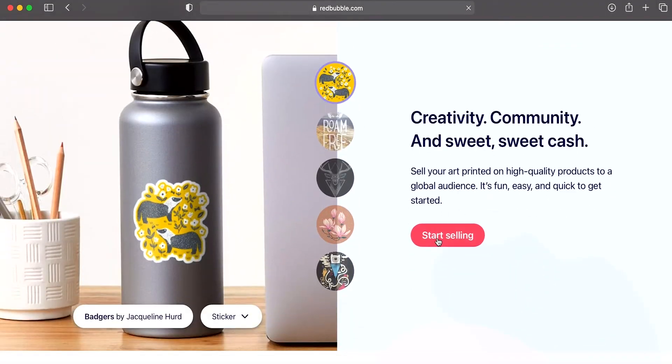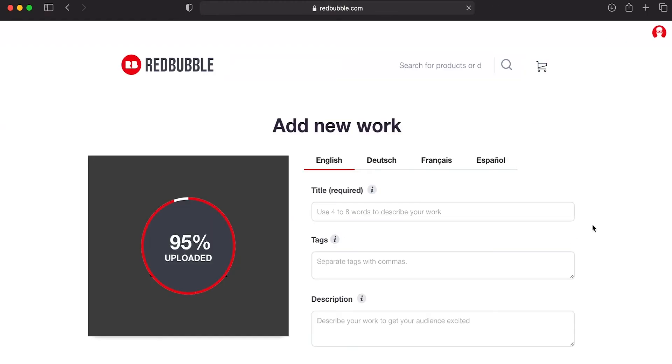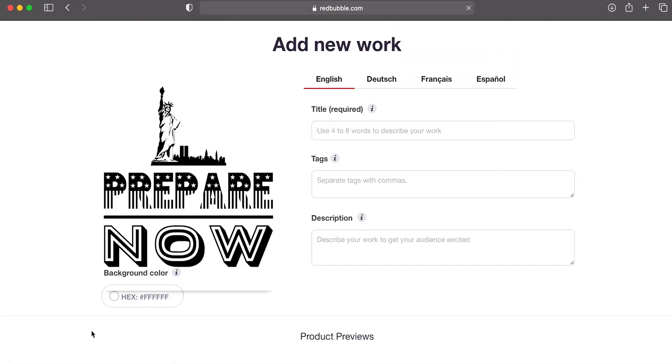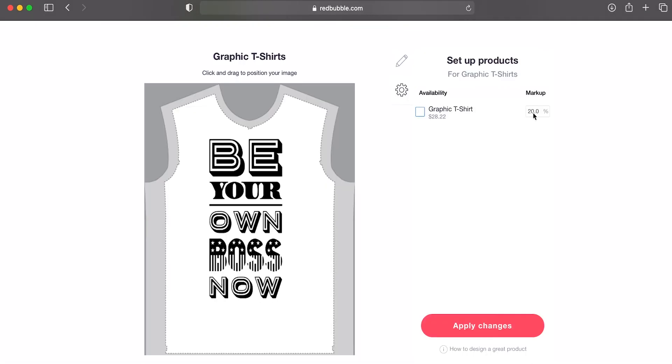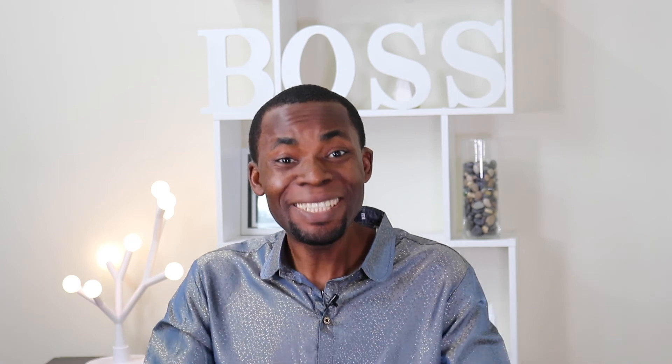To start your own print-on-demand business on Redbubble, you need to create an account, upload your design, choose different products that appeal to you, and set your own profit margin. When a customer places an order, Redbubble will print and ship the products to the customer. It's that easy — you just sit back and collect your royalty.